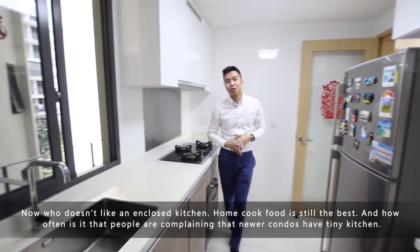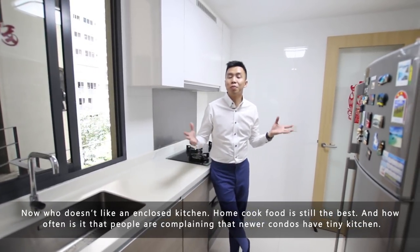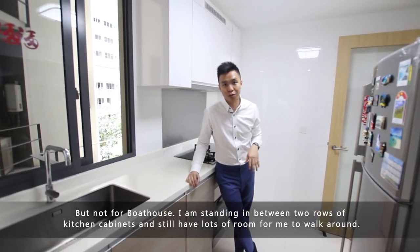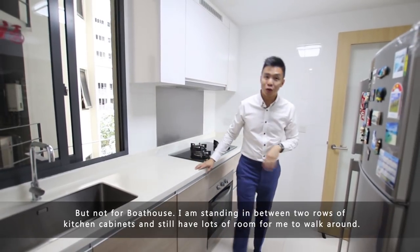Now who doesn't like an enclosed kitchen? Home cooked food is still the best. And how often is it that people are complaining that new condos have tiny kitchens — but not for Boathouse. I'm standing in between two rows of kitchen cabinets, and there's still lots of room for me to walk around.